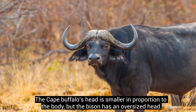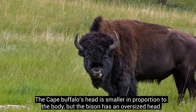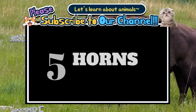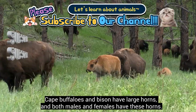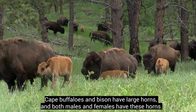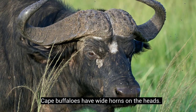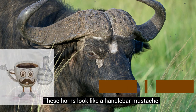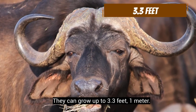The Cape buffalo's head is smaller in proportion to the body, but the bison has an oversized head. Cape buffaloes and bison have large horns, and both males and females have these horns. Cape buffaloes have wide horns on their heads that look like a handlebar mustache, and they can grow up to 3.3 feet (1 meter).